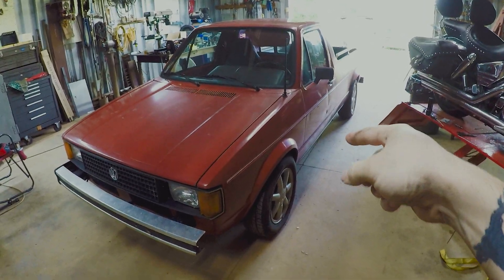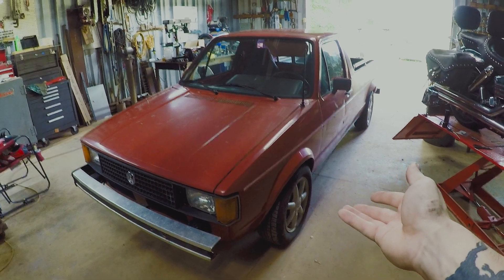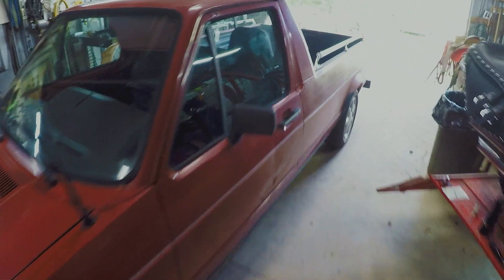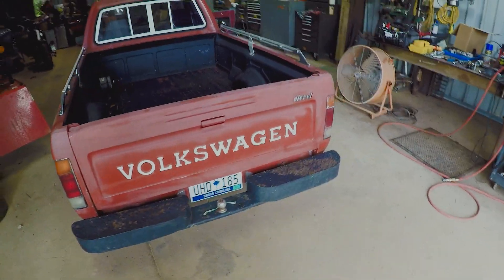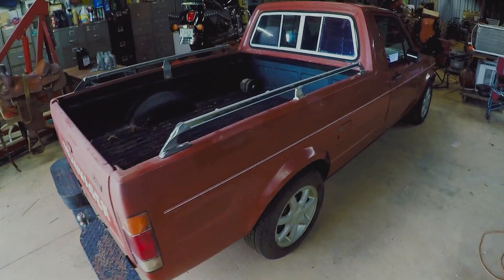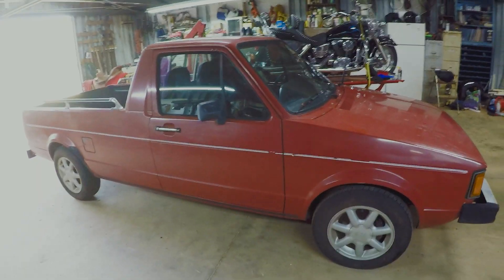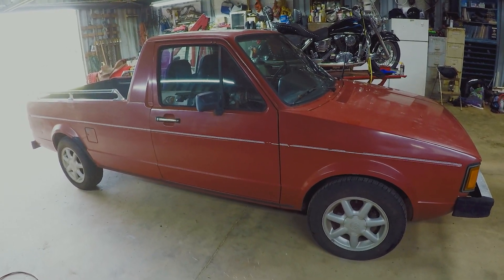How's it going everyone? So as you can tell, the Miata is gone and I bought a 1981 Rabbit pickup truck. It is a 1.6 diesel turbo, so it is TDI, and this thing is incredible. As far as I know, this is just about the only pickup they actually made — not counting the Volkswagen van truck thing from the 70s. When it comes to mini trucks, this is probably about as mini as it gets.